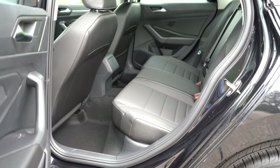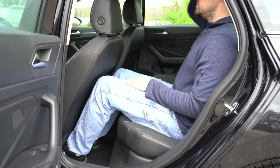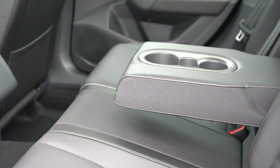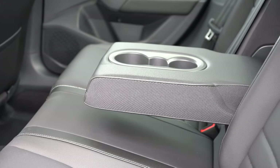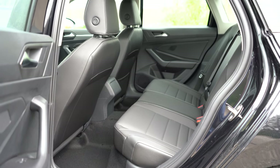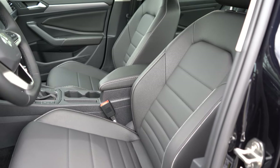Rear legroom comes in at 37.4 inches. At six feet tall, I had a reasonable amount of space back there. There's no rear ventilation and no charging ports, but there is a rear center armrest with cup holders, which is nice. If you go with the SEL trim, you get heated rear seats — which is rare to find — so that's a cool feature.